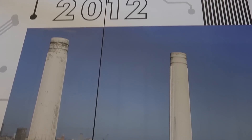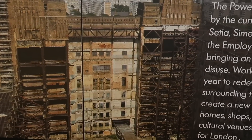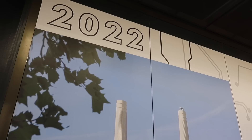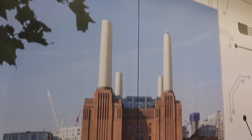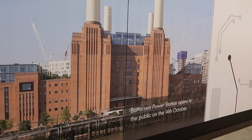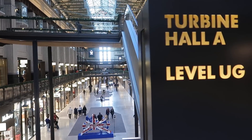In September 2012, the power station became the property of a Malaysian consortium of fund managers and property developers, in a totally derelict condition after decades of being exposed to the elements. But after a few years of design and construction, in 2022 - and those four chimneys are actually brand new, they were demolished and rebuilt - in October 2022 the shopping centre opened, and what a grand shopping centre it is.